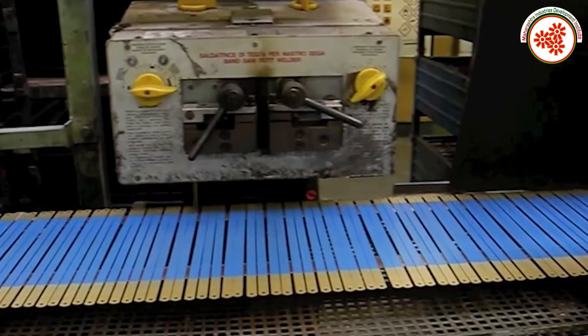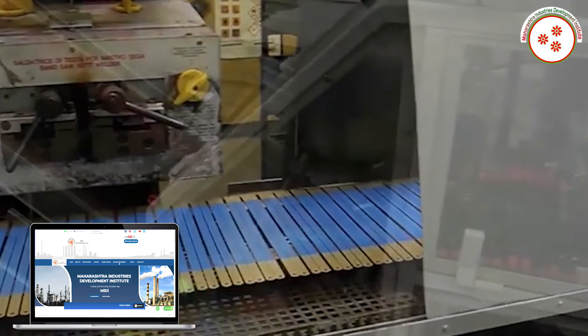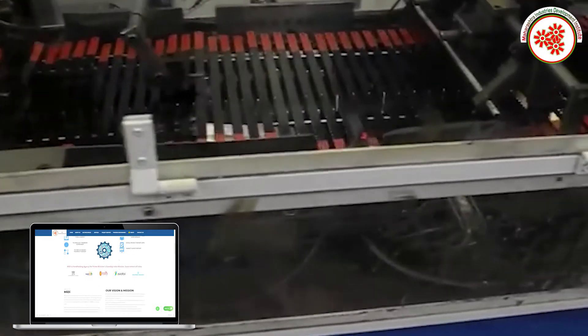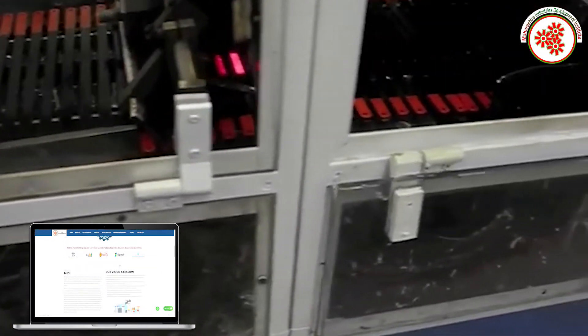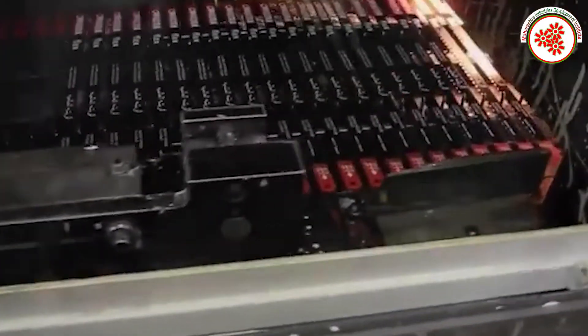Hacksaw blades are needed in small shops and big factories involved in fabrication. Therefore, starting this business will prove beneficial. In this way, we have covered information about the hacksaw blade manufacturing business.